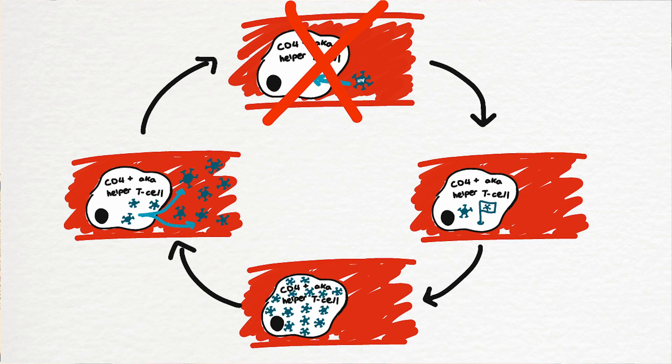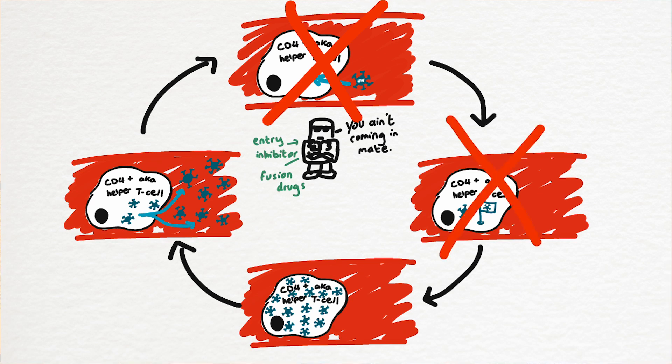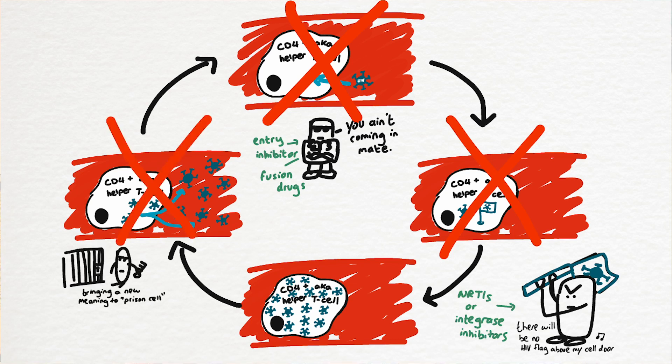In order to prevent HIV infections from developing to this level, we need to stop it from multiplying and spreading through the body. Fortunately we know the lifecycle of an HIV virus, and this provides us with a few different targets for medicines. We can stop HIV from even entering cells — drugs that do this are called entry inhibitors or fusion drugs. We can stop HIV from hijacking the host cell using drugs called NRTIs or integrase inhibitors. Or we can stop HIV from leaving its host cell, minimizing spread — these drugs are called PIs or protease inhibitors.